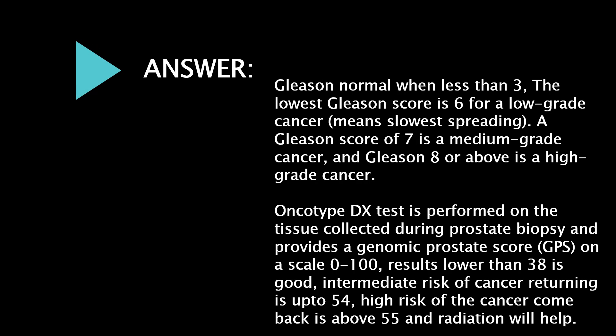Gleason is normal when less than 3. The lowest Gleason score is 6, indicating a low-grade cancer — meaning slowest spreading. A Gleason score of 7 is medium-grade cancer, and Gleason 8 or above is high-grade cancer.